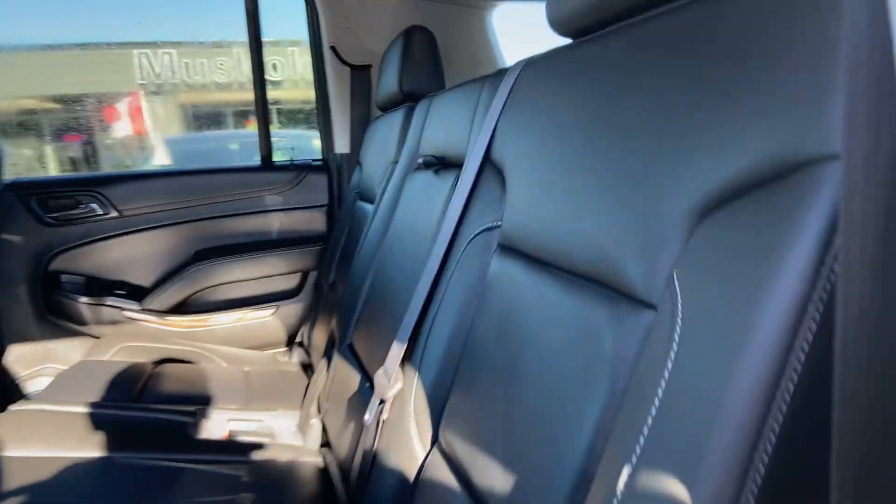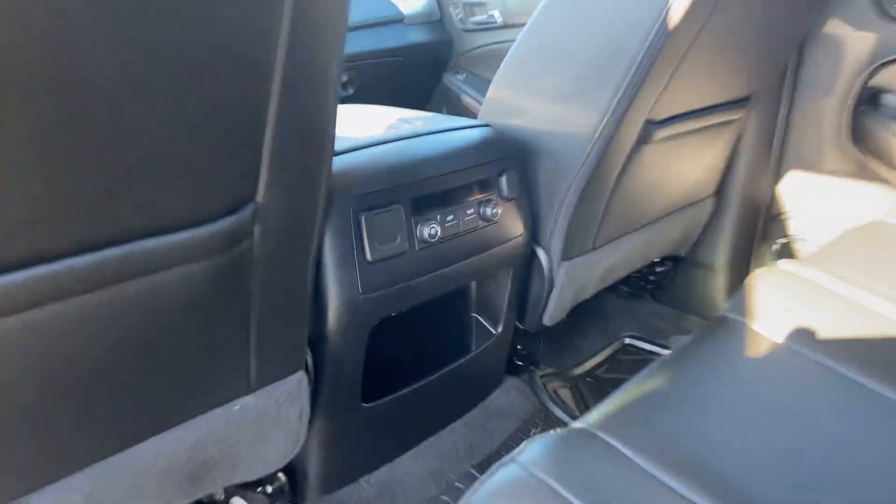Nice to see a bench seat for the second row. The second row does also have their own climate controls.